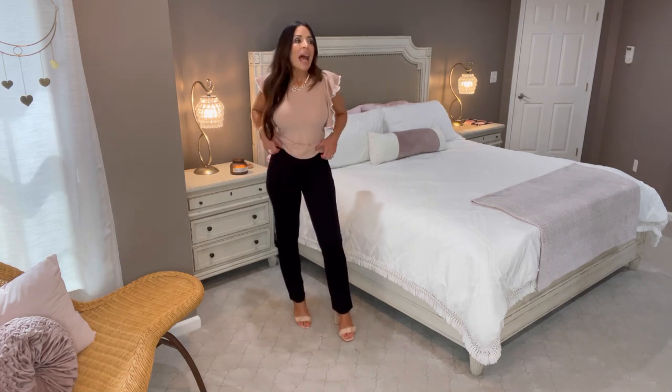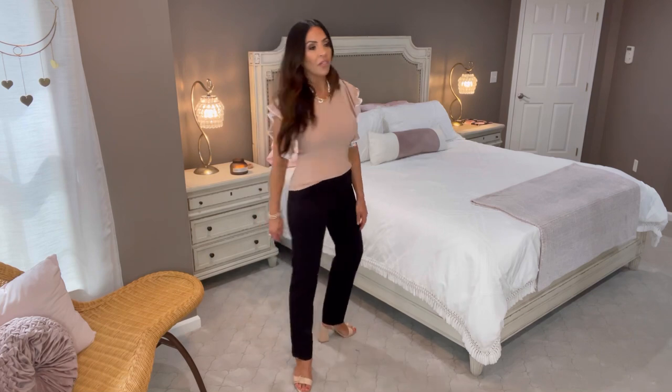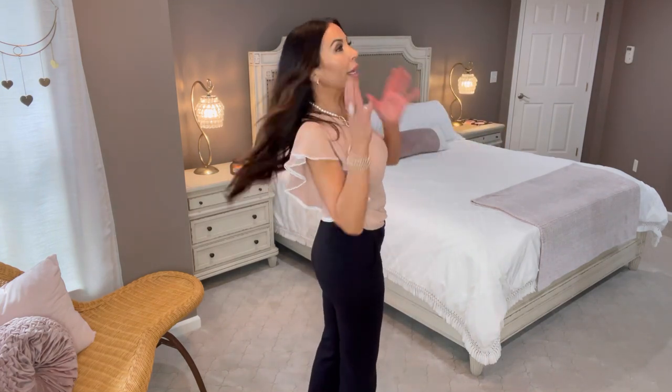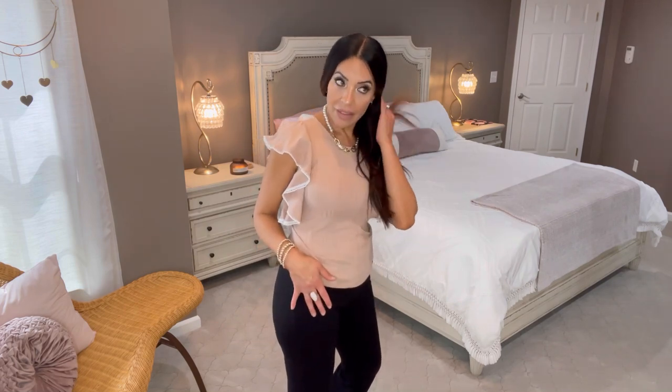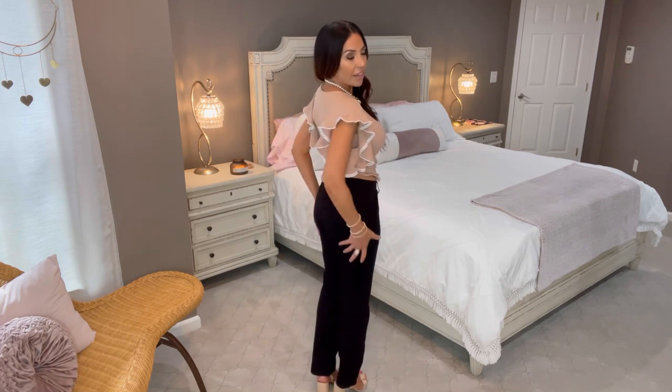They're perfect with a high heel or a flat. I typically take a size four in pants and I'm wearing these in a small — so much stretch, so comfortable. These are going to be your Monday morning outfit when you just want to be comfortable. They're all-season, so they'll get you through summer, winter, spring, and fall.